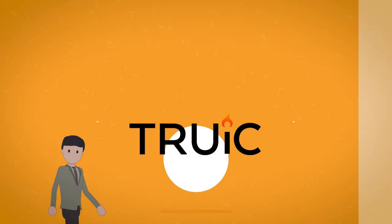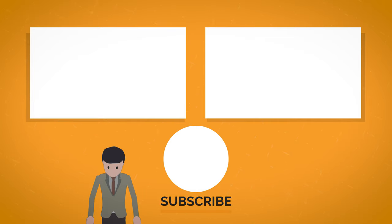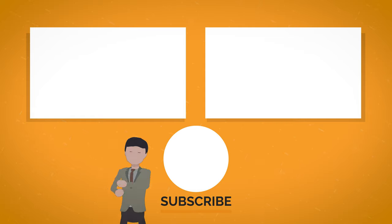Give the video a like if you found it useful and subscribe if you'd like to see more. And if you have questions or encounter any roadblocks, leave a comment below. Good luck in starting your small business.